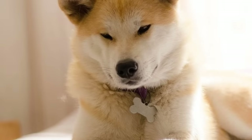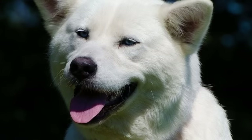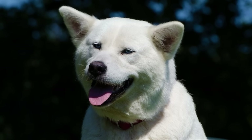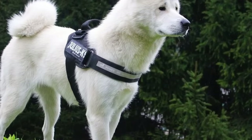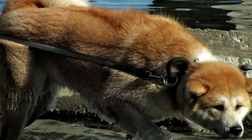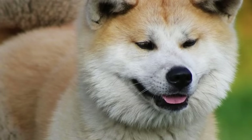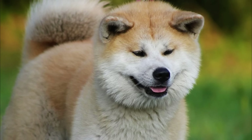Number one: Akita Inu. This is the largest of all native Japanese breeds. I will put a size comparison table at the end of the video so you can see the size differences between all these breeds. The Akita Inu originated in the Akita region of Japan and was originally used as a skilled hunter. It is said they were even used to hunt bears. The Akita Inu gained a lot of popularity in the western world when the movie Hachiko was released — a story about a loyal dog who waited for its owner for several years, even after the owner's death.